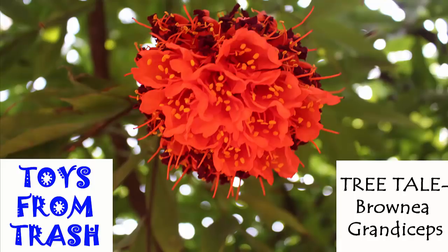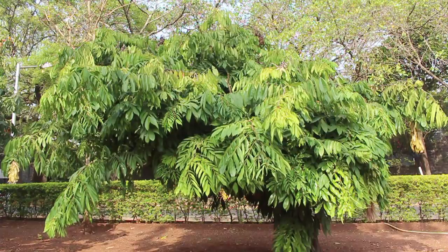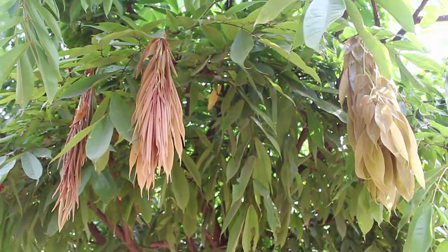This tree is called the Brownia grandiceps. It is popularly known as the Rose of Venezuela. This tree originated in South America but is now grown widely as a decorative plant in tropical gardens.